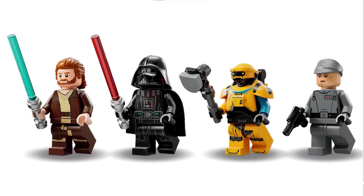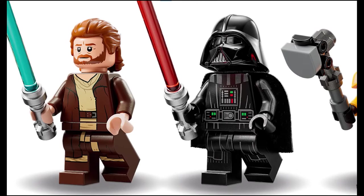Starting off with the minifigures for this set, this set will have 4 minifigures. An Obi-Wan Kenobi who has a brand new hairpiece which I think looks cool, and will also have a bunch of brand new prints plus a new face print.